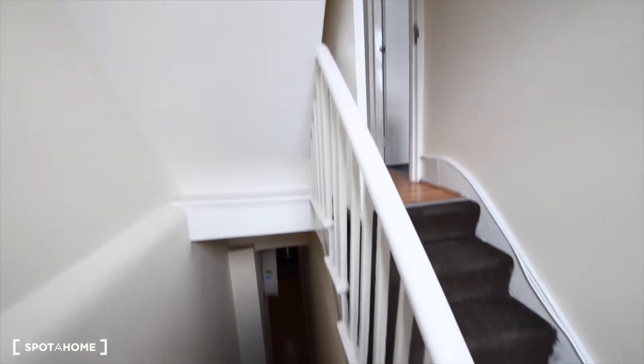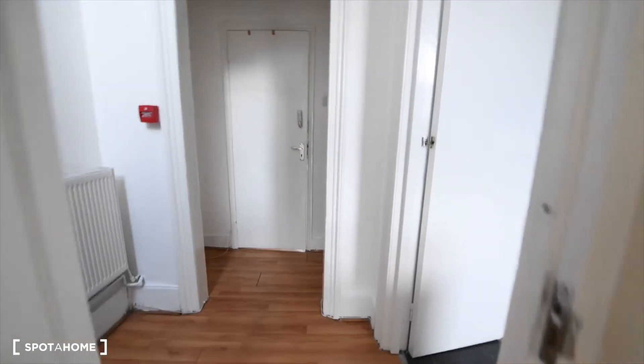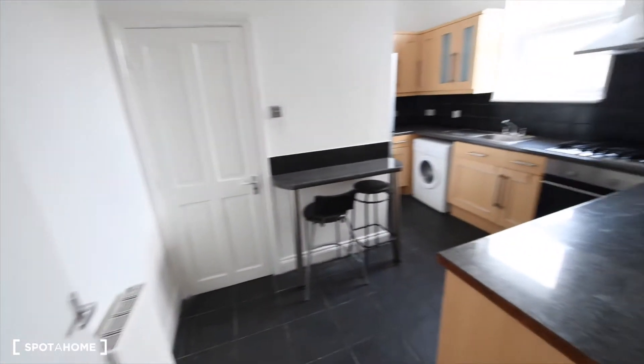So here we are. That's the main door on the ground floor and here we have the stairs to the first floor, where we have first, to the right, the kitchen.